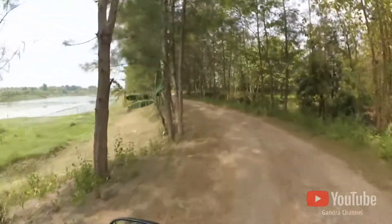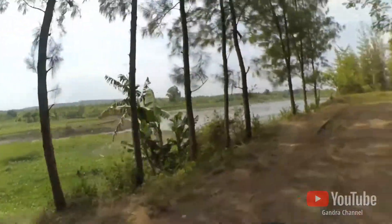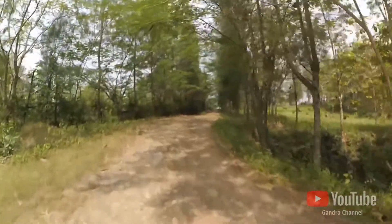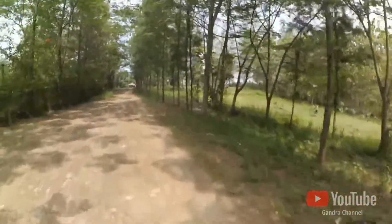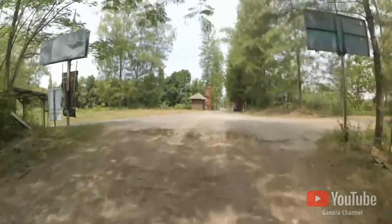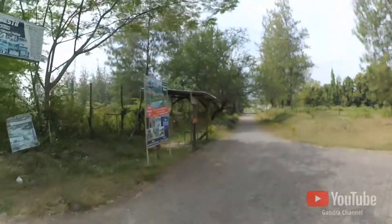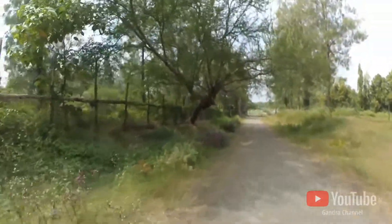Sekarang itu lagi surut atau lagi kering waduknya teman-teman. Tapi masih ada airnya, masih kelihatan. Kita keliling-keliling lagi teman-teman. Jalanannya ini tanah, sudah tanah. Kalau lihat paving atas tadi, ini ada flying fox, spot labirin. Oh sini yang taman labirin.